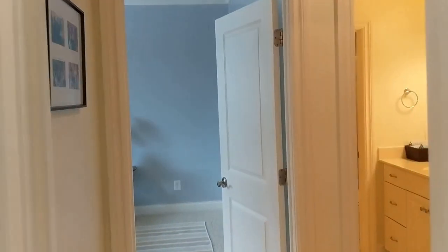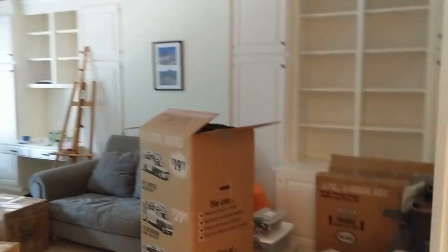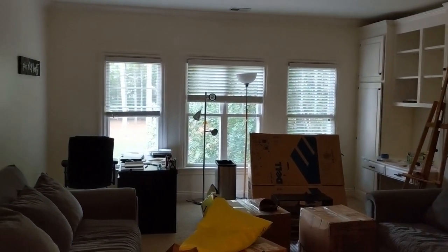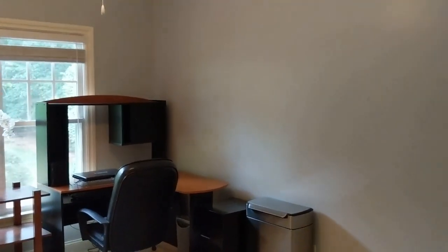There's a bonus slash bedroom slash media room with beautiful built-ins. This room can be used for any purpose — it has great windows overlooking the wooded backyard and the pool. All of these bedrooms are good-sized rooms that should be able to accommodate your furniture.